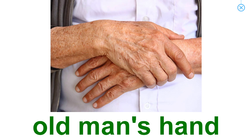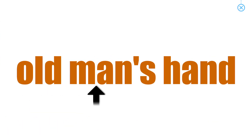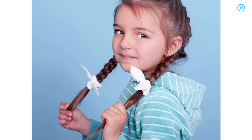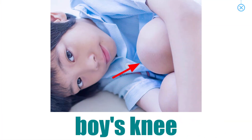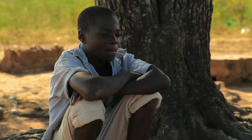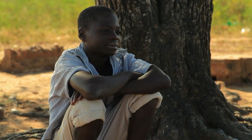There are wrinkles on the old woman's face. The old man rests his hands on his walking stick. The girl's hair is in pigtails. The boy is resting his arms on his knees.